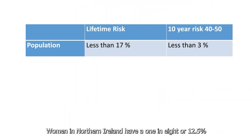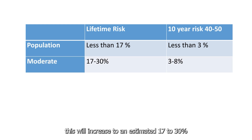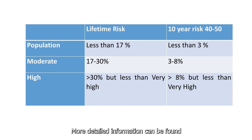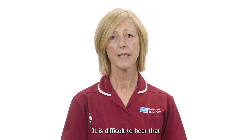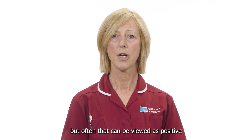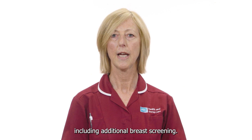Women in Northern Ireland have a 1 in 8, or 12.5 percent, chance of developing breast cancer in their lifetime. If you're considered to be at moderate risk due to your family history, this will increase to an estimated 17 to 30 percent chance over a lifetime. High risk is described as being greater than 30 percent chance, but not as high as women who carry a cancer-causing gene. It is difficult to hear that you may have an increased risk, but this can be viewed as positive, allowing us to explain choices to reduce your risk, including additional breast screening.